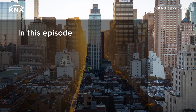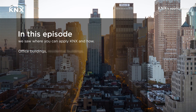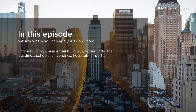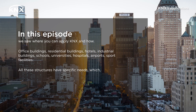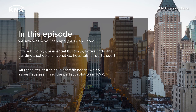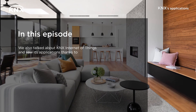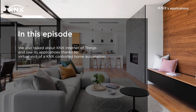In this episode, we saw where you can apply KNX and how: office buildings, residential buildings, hotels, industrial buildings, schools, universities, hospitals, airports, sports facilities. All these structures have specific needs which, as we have seen, find the perfect solution in KNX. We also talked about KNX Internet of Things and saw its applications thanks to the virtual visit of a KNX controlled home automation.